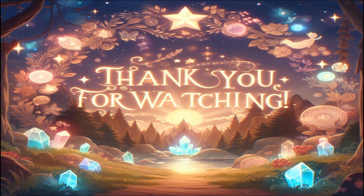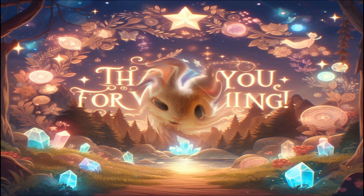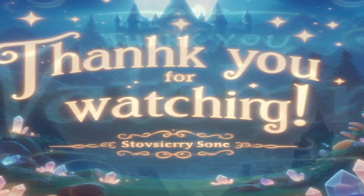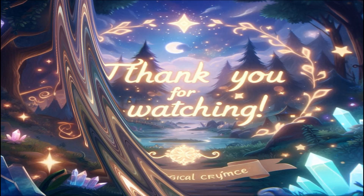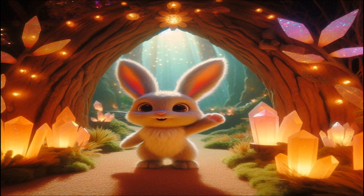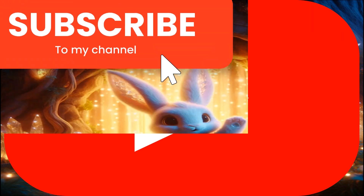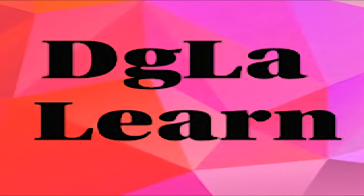As our journey through Lumina's burrow comes to an end, we leave with hearts full of wonder and a touch of magic. Lumina has shown us that even the smallest corners of the forest can hold the greatest treasures. Thank you for joining us on this enchanting adventure. If you enjoyed exploring Lumina's magical world, please give us a thumbs up, share it with your friends, and subscribe to our channel, DGLALearn, for more captivating tales.